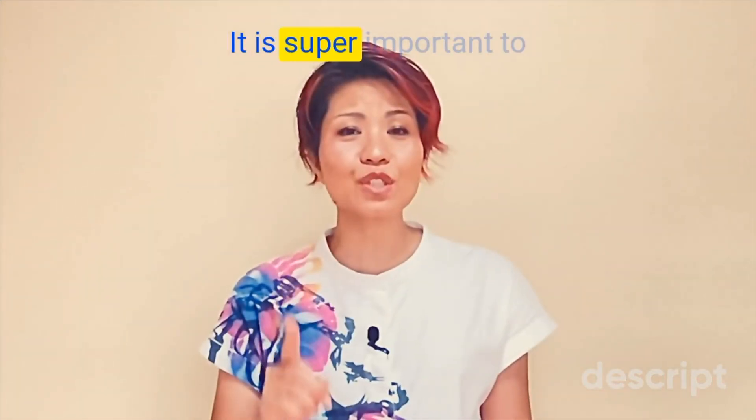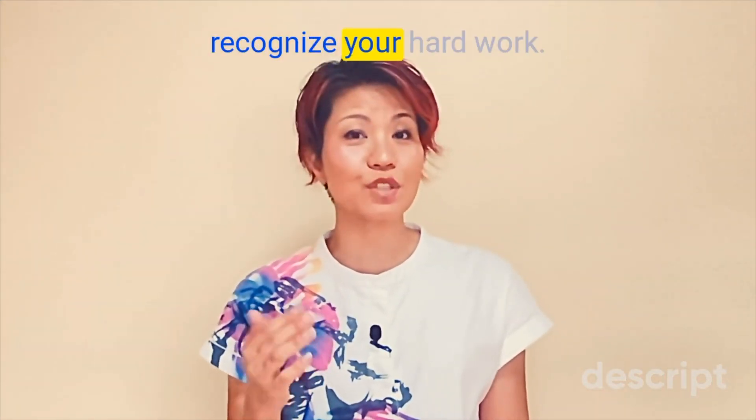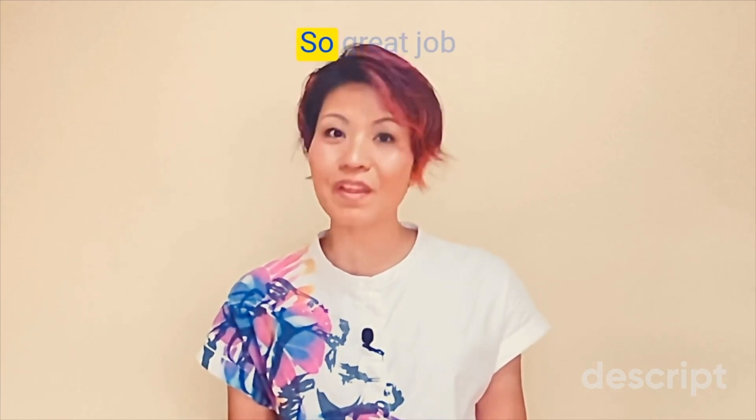It is super important to recognize your hard work. So, great job!